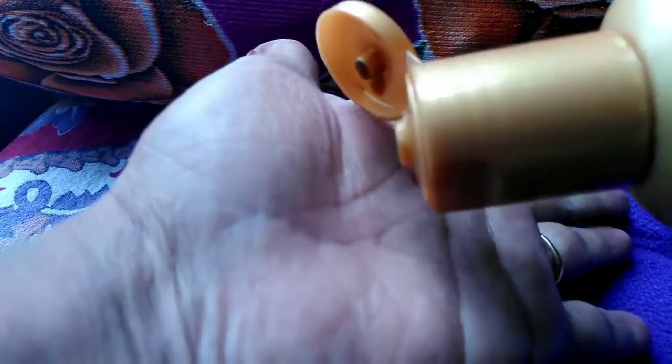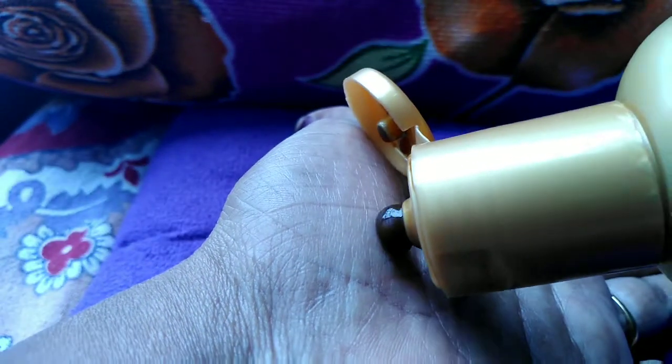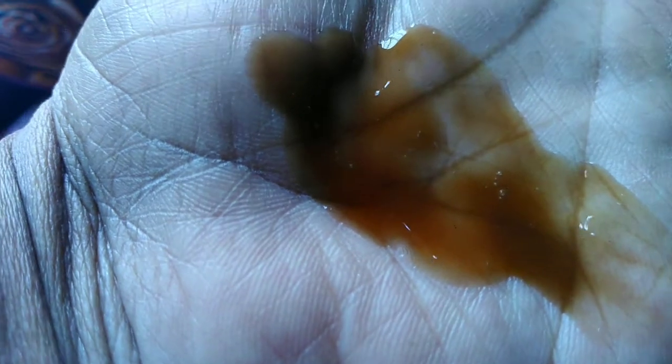Now let us see the consistency. This is dark brown in color and smooth gel consistency. Fragrance is moderate — it is not that sharp but not mild also.